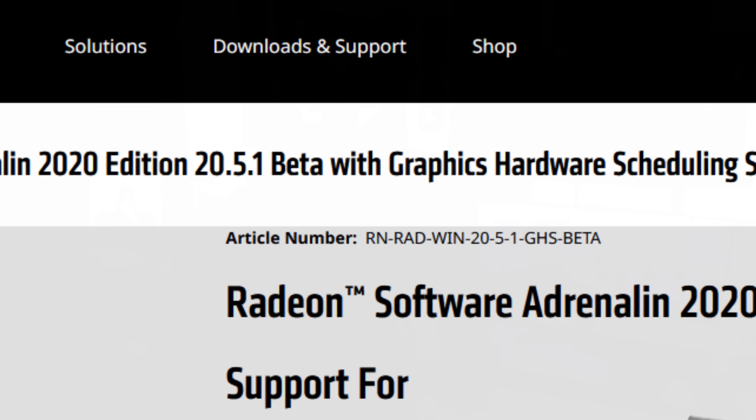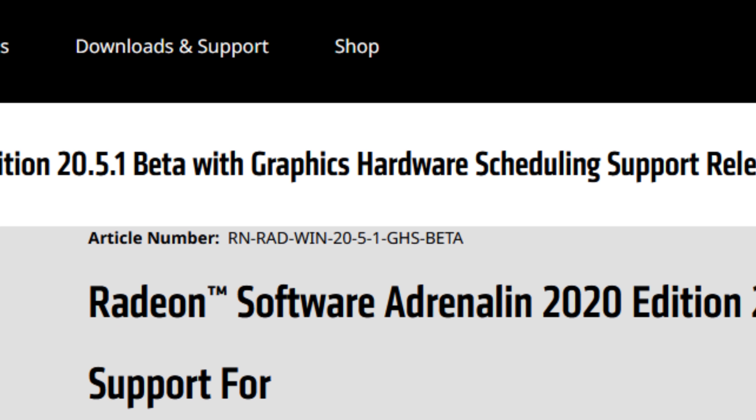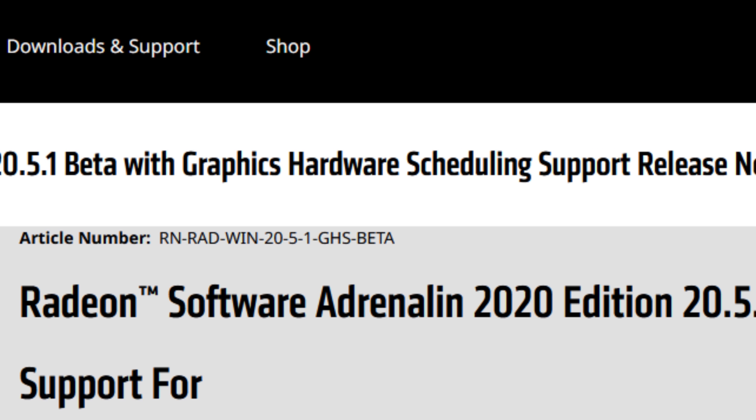Ironically, the last driver AMD released with hardware-accelerated GPU scheduling was the 20.5.1. So exactly three years ago, because the driver that will supposedly contain hardware-accelerated GPU scheduling once again is the 23.5.1.